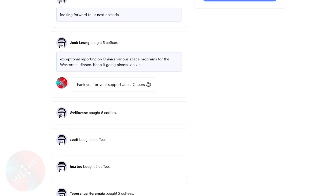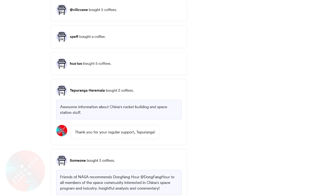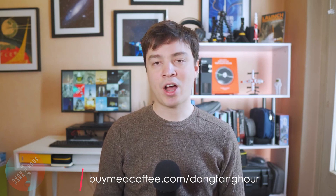And that's it for this episode. A special thanks to our most recent patrons — Zhuk Leung, Vilik Vein, Spef, Hua Toa, Teparanga Hamariya, and Friends of NASA — who went to buymeacoffee.com/DongfangHour to support the channel. I'm also going to open a Patreon page for regular patrons with some exclusive perks, so do stay tuned for that. Thank you very much for watching this video and supporting the channel, and I will see you in the next episode.